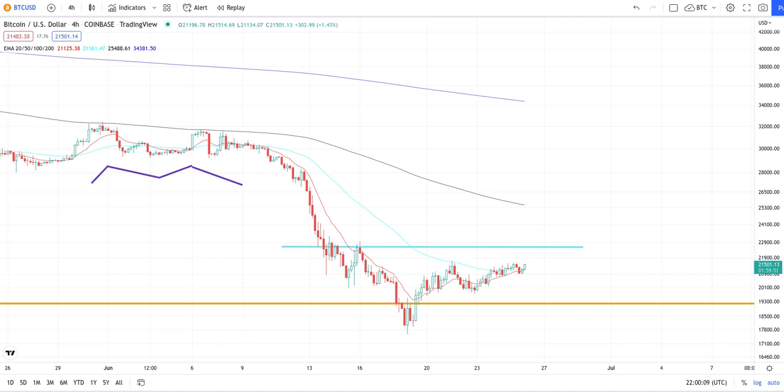On the four-hour chart, if you watch my videos you can see everything has played out and continues to play out. As you can see, we got one test right here, two tests right here, and this will be the third — so we could possibly break out right now to the next level.